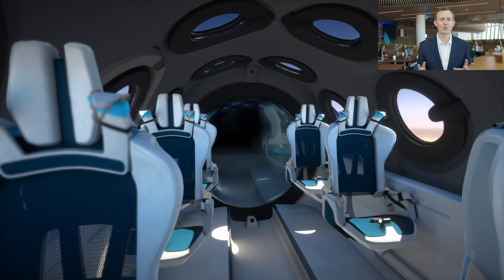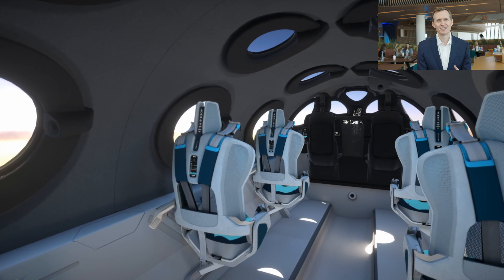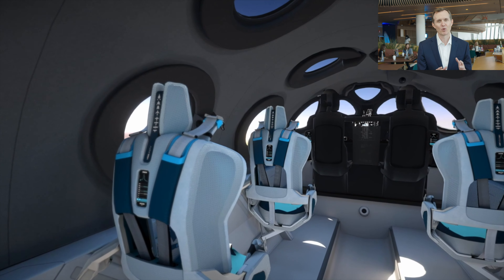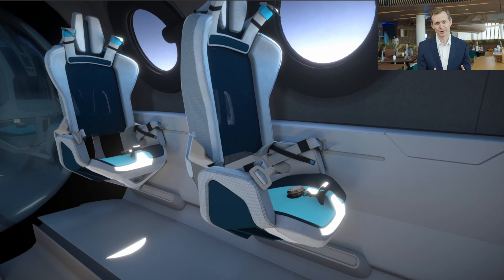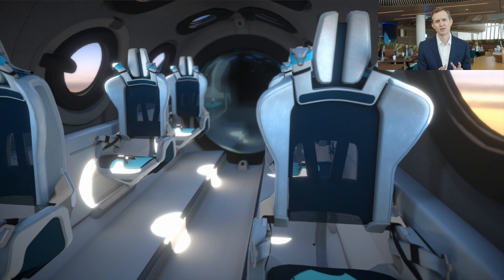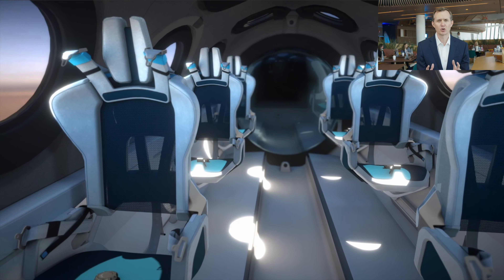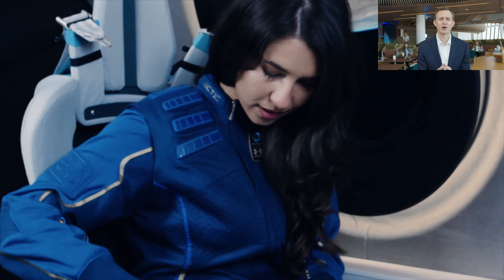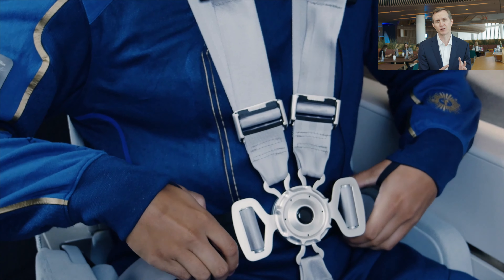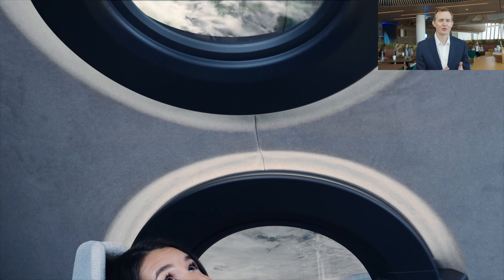The safety of our future astronauts is the foundation upon which we have built the entire business, and the cabin interior is no exception. When we designed the seats and the cabin, we started with the best lessons we could take from NASA, the Air Force, and other flight providers — to understand how things should be connected, how to build seats that really cushion the customers, and how to push it all together into a wonderful cohesive experience that keeps you safe throughout while maximizing the enjoyment of looking down at planet Earth.